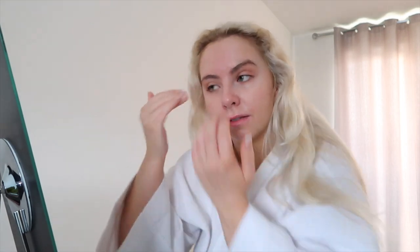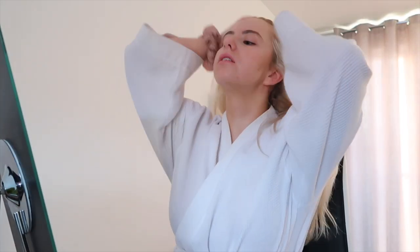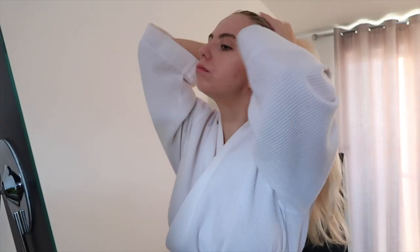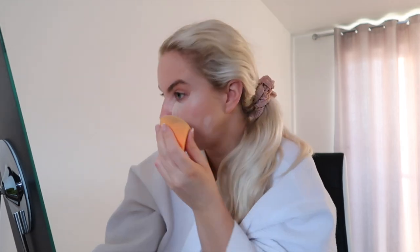Once I've moisturized my face I go and wet my beauty blender. I'll tie my hair back for this because I don't like it getting in the way. The first thing I go in with is some concealer — I put it under my eyes. I use the Maybelline Fit Me concealer. I put some under my eyes because I've got quite dark eyes, and I'll just put it in the places where I've got discoloration or any blemishes, then blend it in with my beauty blender.